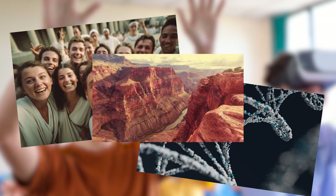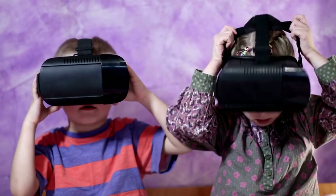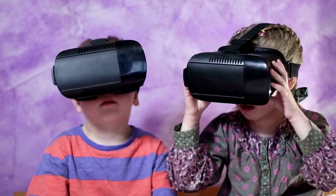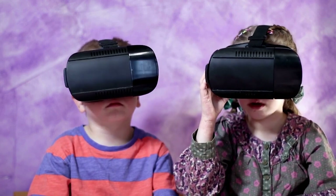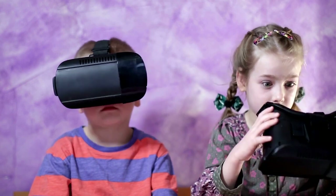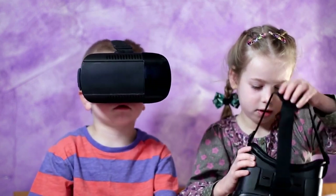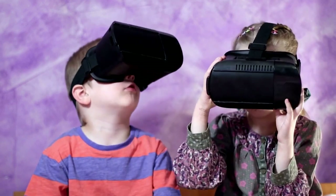Geography would no longer be limited to maps and globes, as students could virtually visit the Grand Canyon or the Amazon rainforest. Moreover, these classes can provide personalized learning experiences. A student could interact with the material in the way that best suits them, making learning more efficient and engaging. They also have the potential to make education more inclusive, providing equal learning opportunities to all, including those with disabilities or living in remote areas.